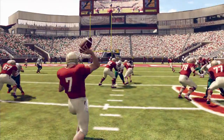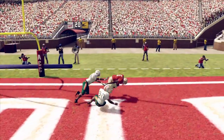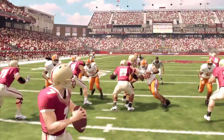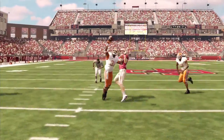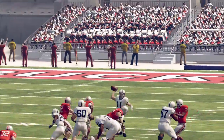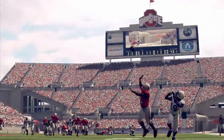And speaking of fired up, just listen to this crowd. Not only does the crowd look better, they also sound better than ever. Small crowds will sound like small crowds, and the roar of 100,000 screaming fans can be deafening.